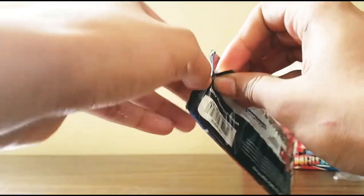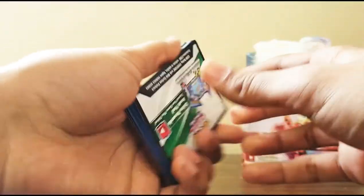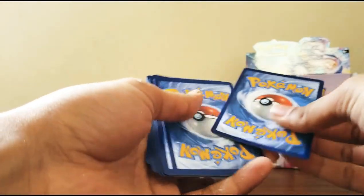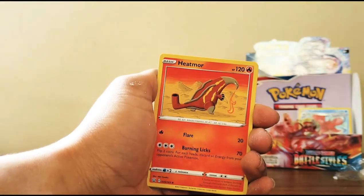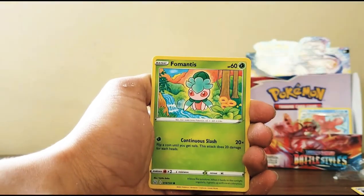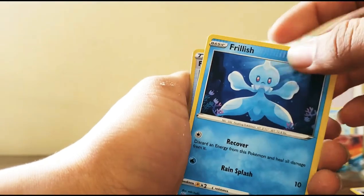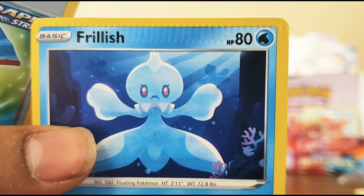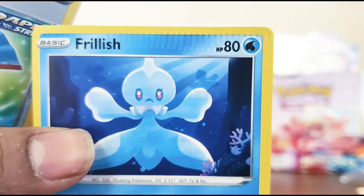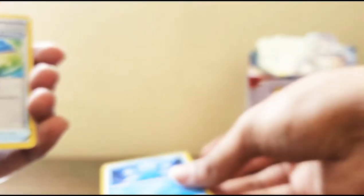Fun fact: my first English booster box was Vivid Voltage, and from that I got a rainbow chunky Pikachu and a VMAX Pikachu! White code card - that's good luck. My first booster box ever was a Japanese dream-themed box. Water energy, Heatmor, Ferroseed, Fomantis, Spiritomb, Zubat, Cubone, Frillish - oh look, this Frillish has a weird indent on it, like something's been imprinted on the card. I can't feel a single card like that - it's so weird.